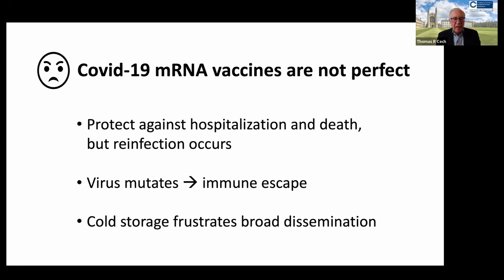The COVID-19 mRNA vaccines — some people say they really weren't that great. Well, they did save an estimated 15 to 20 million deaths worldwide, so it's a bit unfair to focus on the fact that they were not perfect. But we admit they were not perfect.